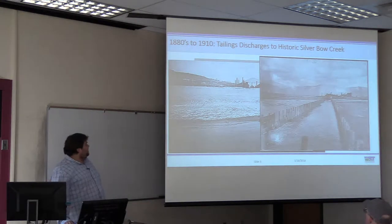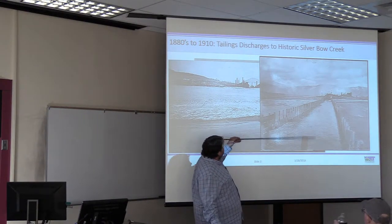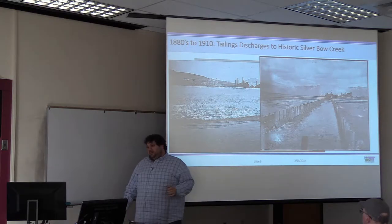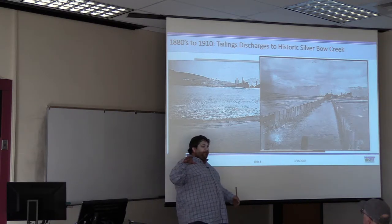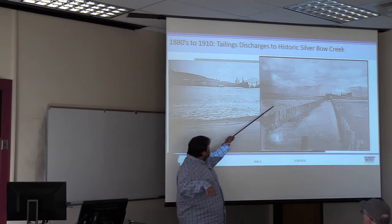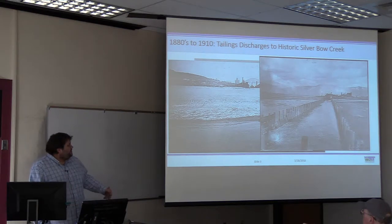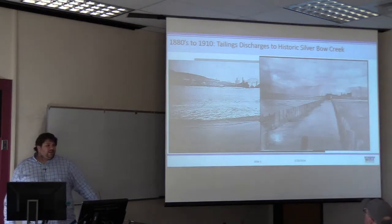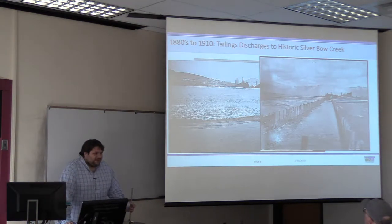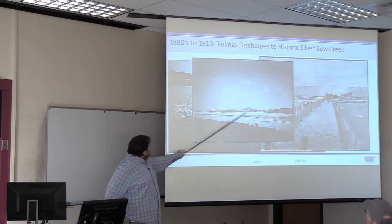Here's a good picture of the Butte Reduction Works showing Silver Bull Creek running straight through, with tailings as far as the eye can see. These were the Colorado and Butte Reduction Works tailings, which were actually removed. When the 1908 flood hit — a hundred-year flood event — that single event mobilized and transported millions of cubic yards of tailings all the way down to the newly constructed Milltown Dam. That is essentially what the state has been spending several million dollars per mile remediating Silver Bull Creek for, though that has nothing to do with the Parrot tailings.